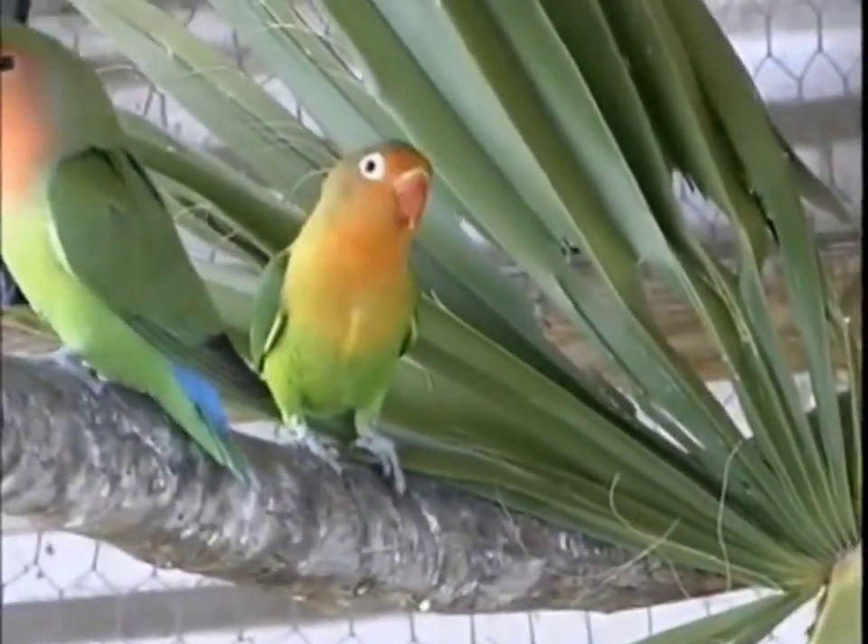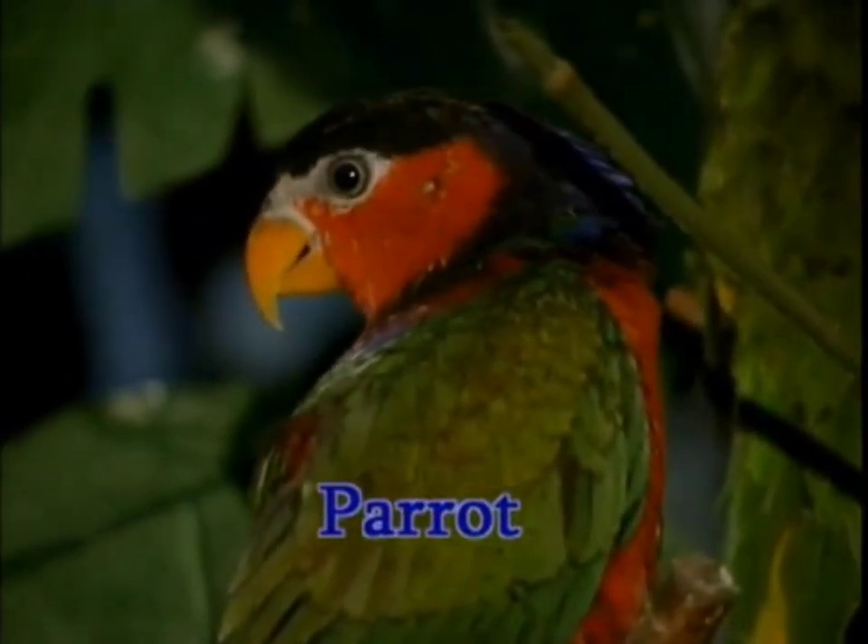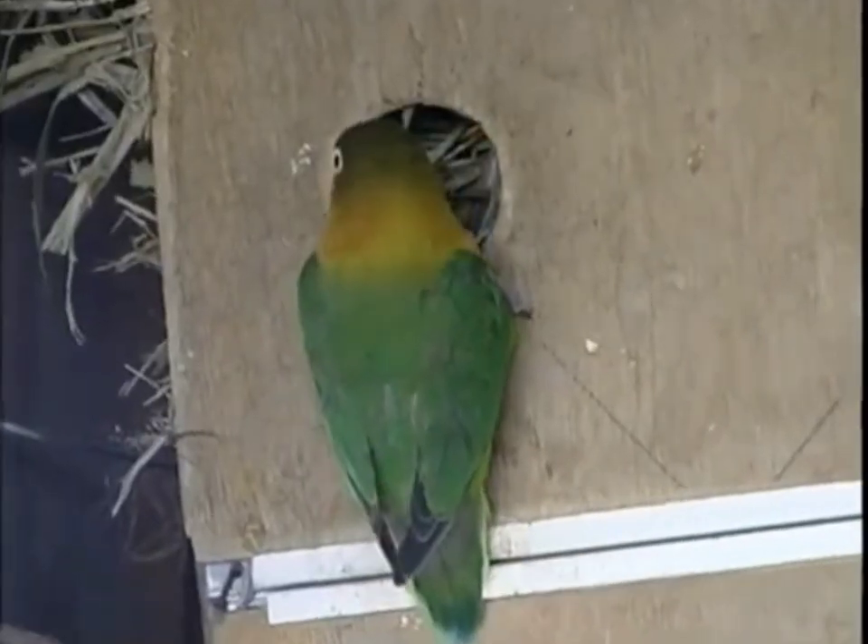Parrots' toes also help them climb trees, sit steady on branches, and climb into their nests.